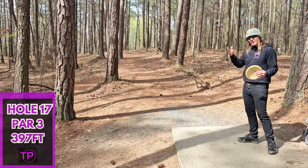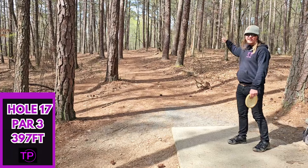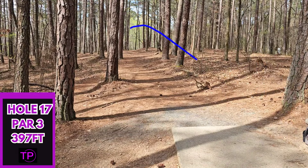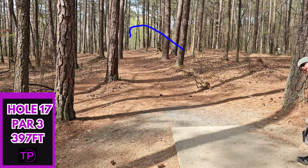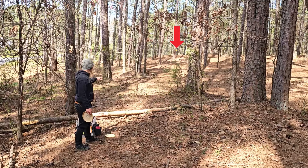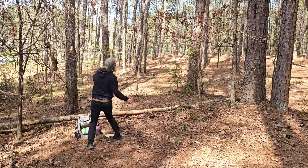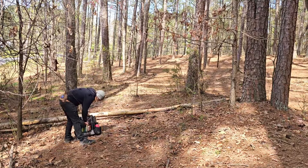Hole 17, 397 feet. Looks like the basket's tucked way off to the right, but we just need to head straight for a long time. I'm going to full send the Valkyrie up there and we'll see what happens. We went a little too high, but I think we got up there quite a ways. We are still 110 feet from the basket — not the worst lie in the world, but definitely not a great one. We are going to full send it with our Pro Rhino. I knew I was going to hit that little tree. Four of the three.